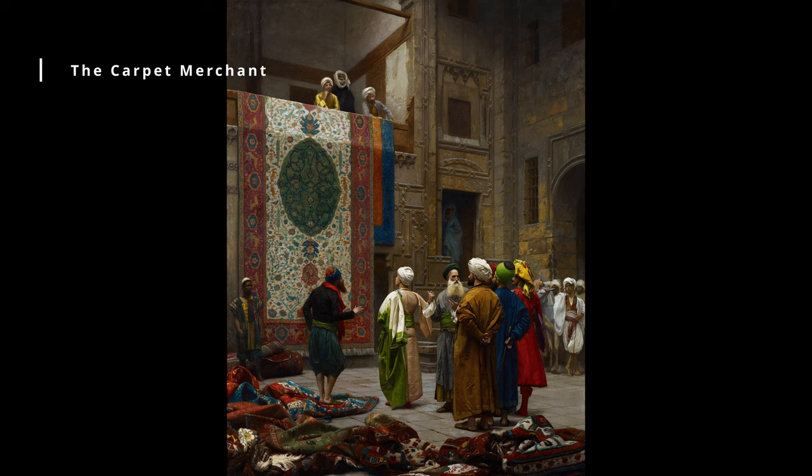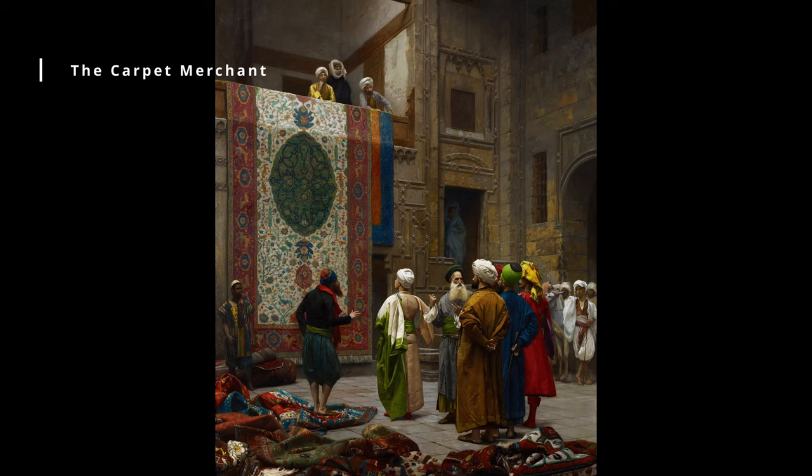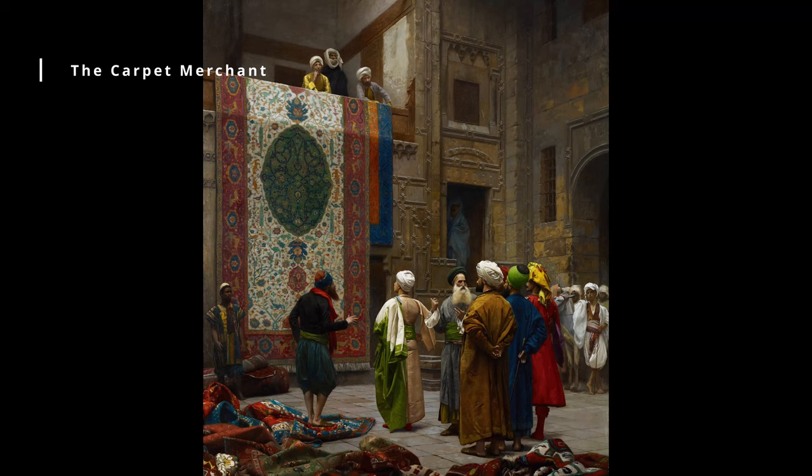The Carpet Merchant, 1887. This painting depicts a carpet cellar in an oriental bazaar. The cellar is surrounded by colorful carpets and fabrics, and the scene is filled with the hustle and bustle of a crowded market. The painting is notable for its vibrant colors and its realistic portrayal of life in the Middle East.